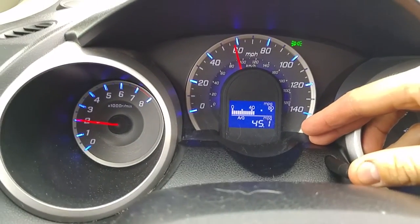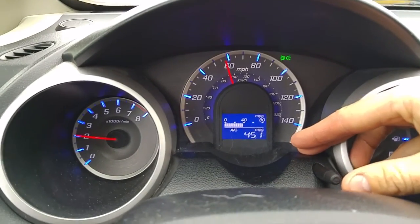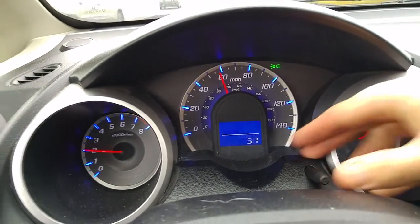45 miles in, we're up to 45.1 MPG. I know a lot of you guys are going to ask: what's your tire pressure set at? What's the wind speed? There are so many numerous factors that are going to play a part. This isn't a very accurate test. I'm just jumping in my stock 2013 Honda Fit — I don't even know what my PSI is in my tires.